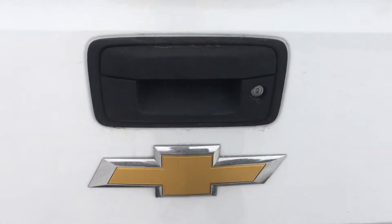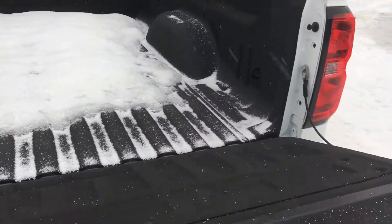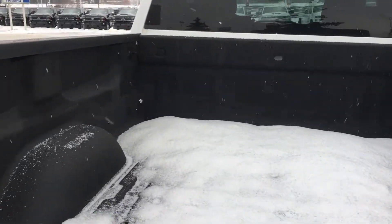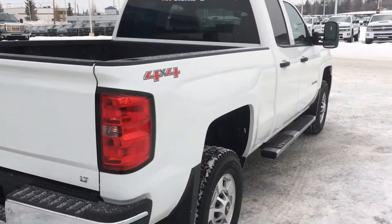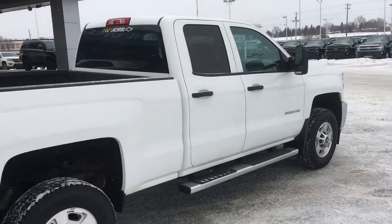With the LT trim you know it's going to be nice inside. The box handle has a lock so only you can access it. It comes with a spray-on protective coating, and there are hooks throughout the box so you can secure your load. Chevrolet boxes are made with rolled steel, not stamped aluminum, creating a more durable, puncture-proof box.